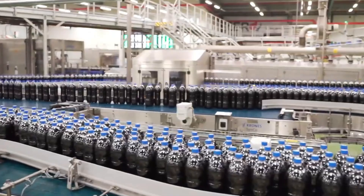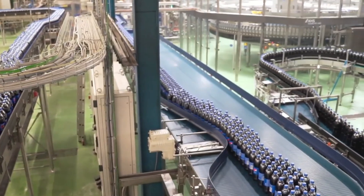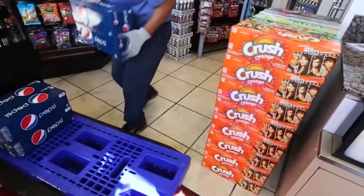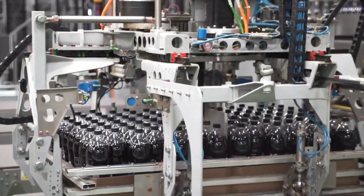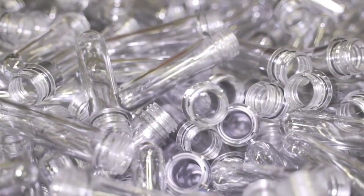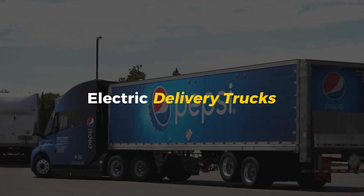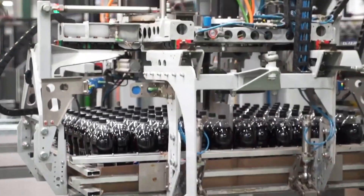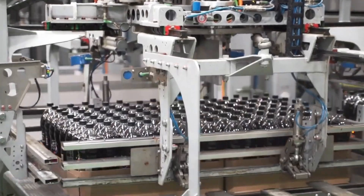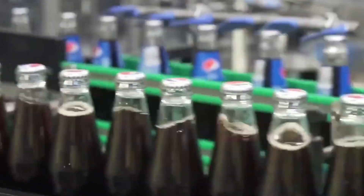Pepsi factories are built strategically close to major cities to ensure drinks stay fresh and reach customers as fast as possible — the Pepsi you buy today was bottled just a few days ago. On the sustainability front, Pepsi is investing in eco-friendly packaging, using recycled plastic bottles, and working toward 100% recyclable packaging to reduce waste, while also switching to electric delivery trucks in some areas to cut down on emissions. That's the incredible journey of Pepsi — from secret formula to the can in your hand. If you enjoyed this deep dive, hit the like button, subscribe for more, and let us know: what's your favorite Pepsi flavor?